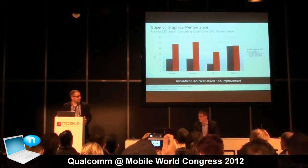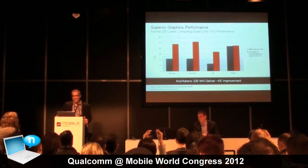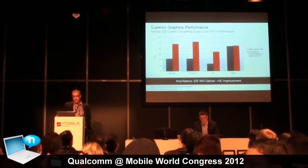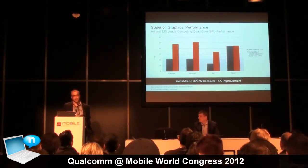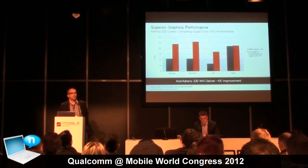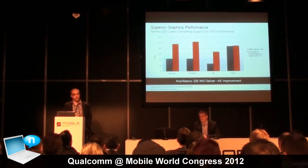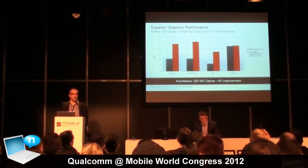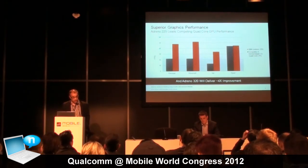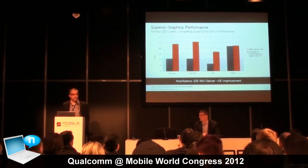The last bit I'll talk about before Sarah gets into modem technology is graphics performance. Yesterday we announced an upgrade to our S4 — the S4 Pro. These numbers here are with the Adreno 225 graphics score in the original MSM8960, first in the S4 line. The GPU announced in the S4 Pro is, in some benchmarks, up to four times the performance of this GPU. Combined with what I've shared earlier, we think we're going to set a new standard for performance in the mobile space. We want our partners to use this to drive amazing consumer experiences.